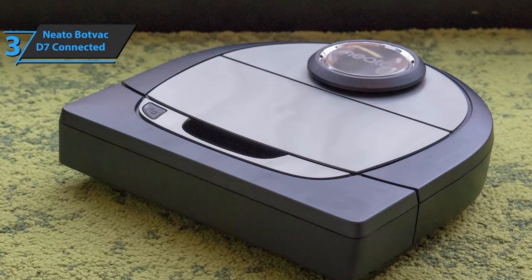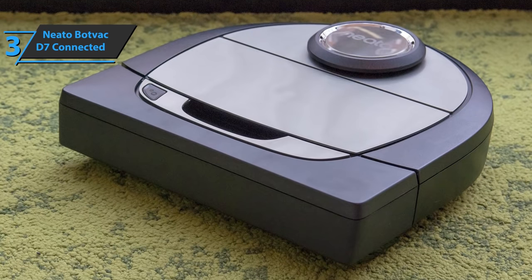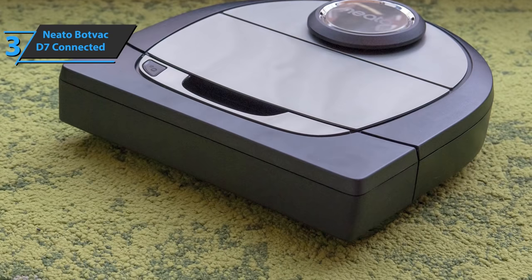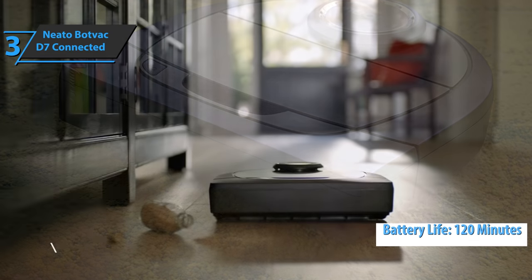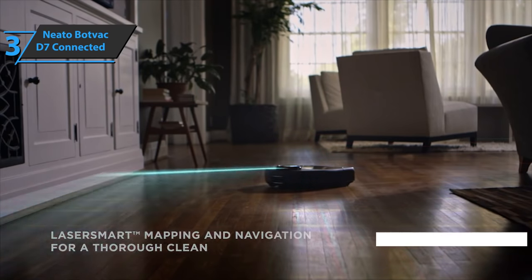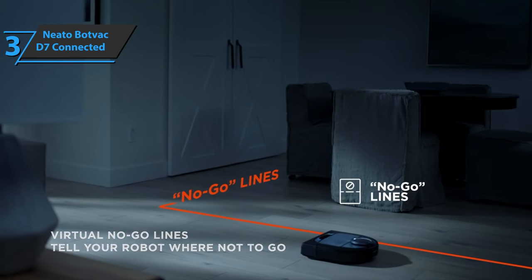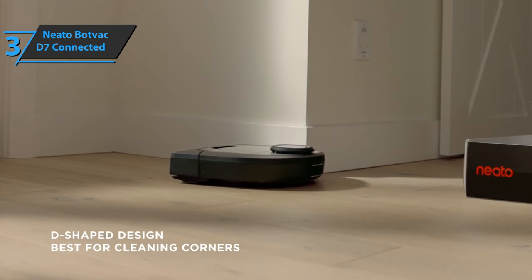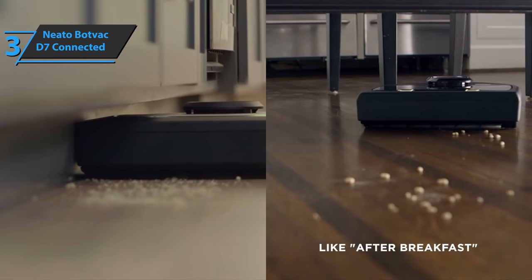The robot's unique D-shape and oversized center brush allows it to reach dirt in corners much better than other robots. The battery lasts up to 120 minutes, which is ideal for larger homes. If the robot needs extra power to complete the cleaning cycle, the fast charge function allows it to charge just enough to get the job done quickly again. Great stuff!